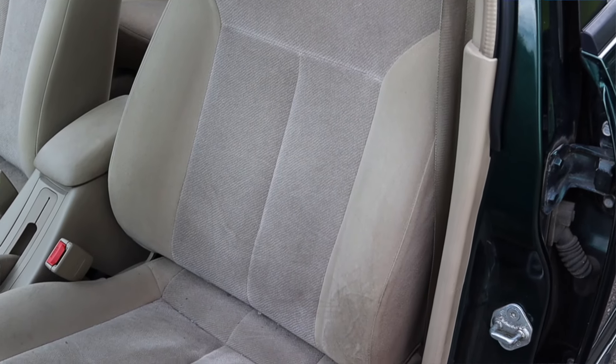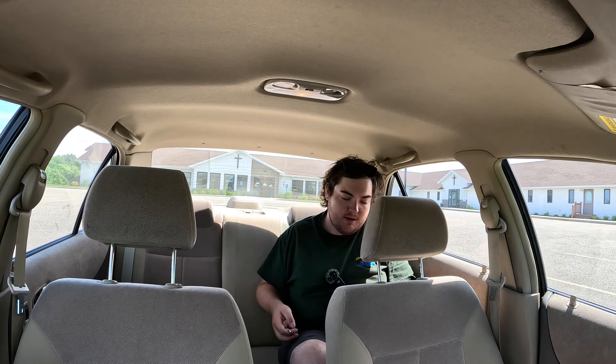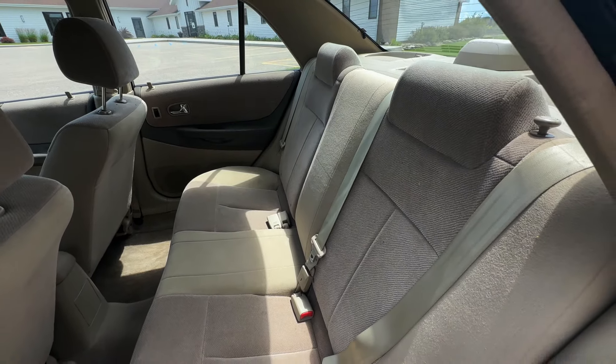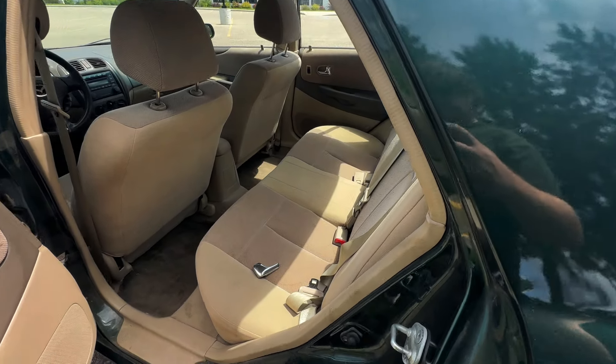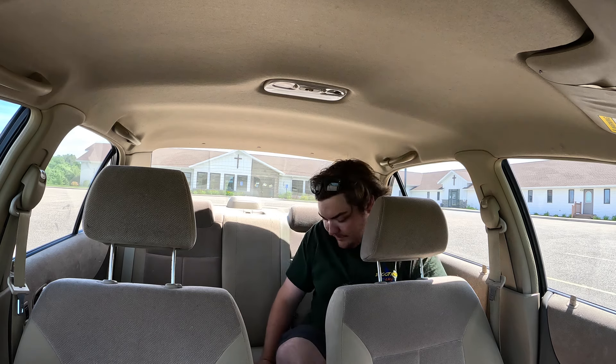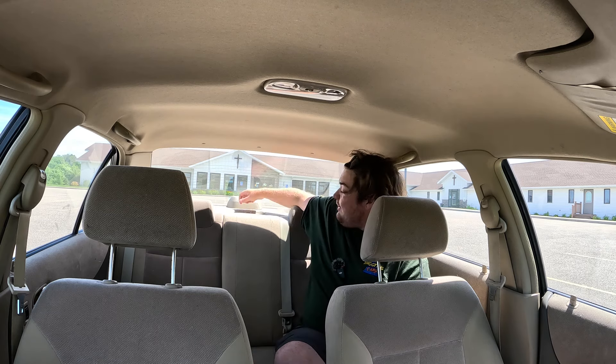Let's go do a back seat review. I'm 5'11" — never been called a small guy in my life — and I fit back here. My head isn't hitting the ceiling, my knees aren't hitting the seat in front of me; they're coming very close, but not touching, which is really nice. There are manual locks and window switches back here but no real amenities — no ashtrays or cup holders. You can fold these seats down in a 60/40 split and there are car seat anchors, but overall not anything crazy. I fit though — I'll take that as a win.